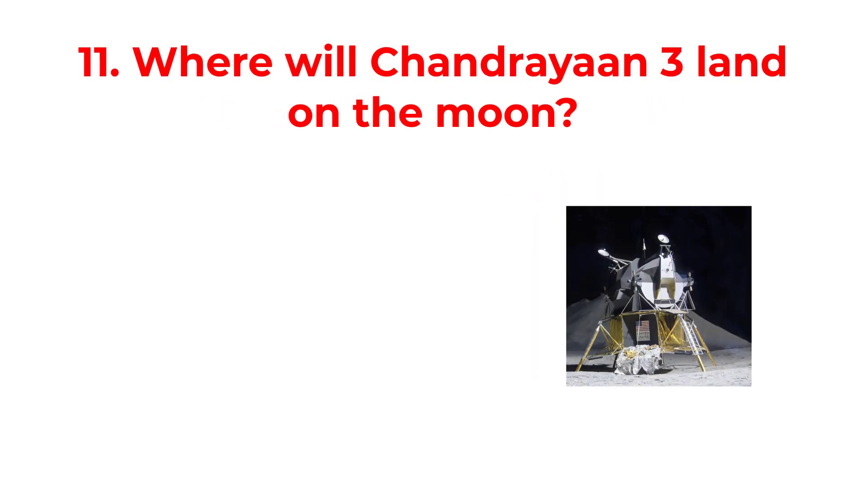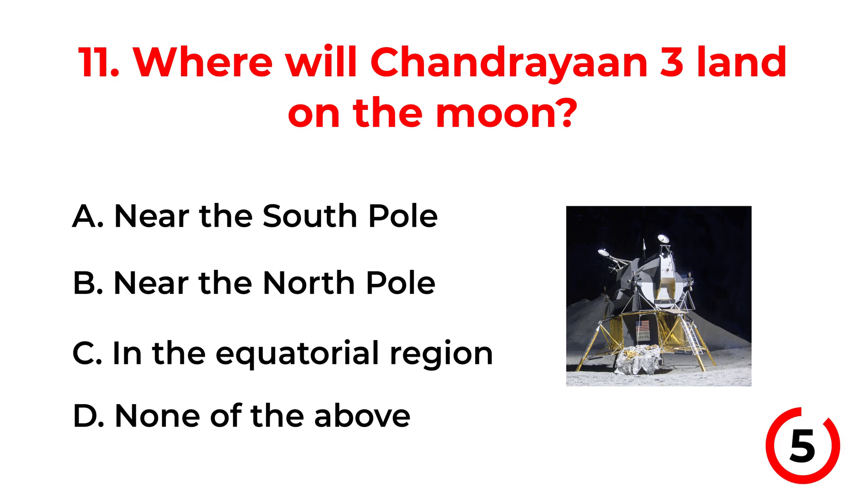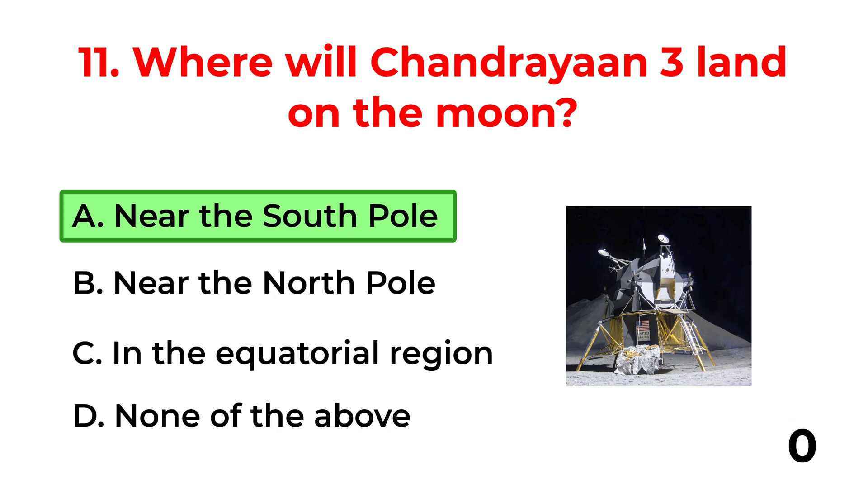Where will Chandrayaan-3 land on the moon? A. Near the South Pole. B. Near the North Pole. C. In the equatorial region. D. None of the above. The correct answer is option A: Near the South Pole.